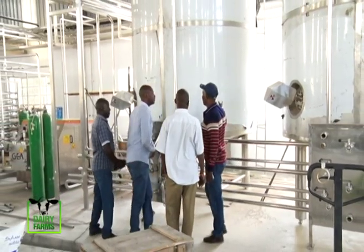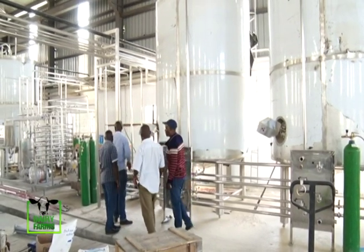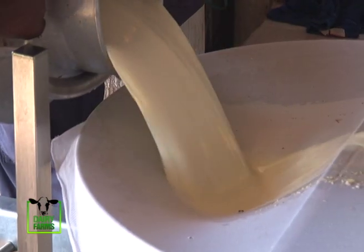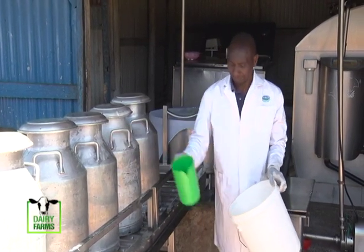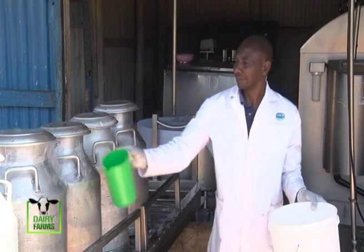For Meru Highlands Dairy, the future of the dairy market is bright, especially for incoming processors, but challenges are inevitable. The dairy industry in Kenya is quite dynamic — right now there is an oversupply of milk, and factories are not able to process all the milk being produced in the country, particularly in some seasons. During the dry season, there is no milk to process, so these are the challenges currently being faced in the industry.